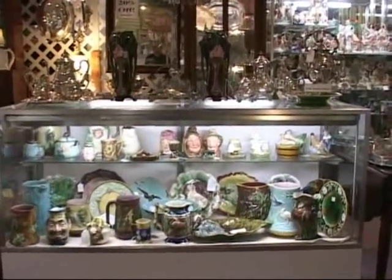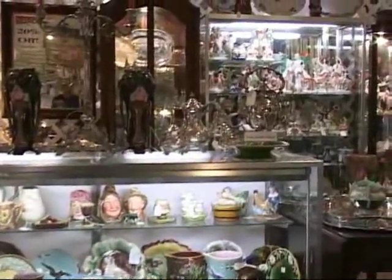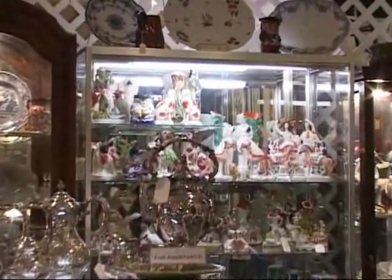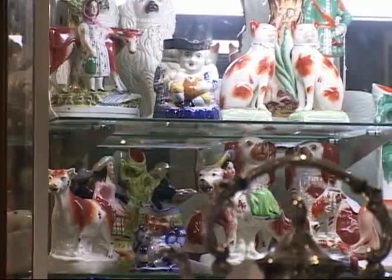If you're a collector of Majolica, you'll find a wide selection of pieces, from figurines, plates, and pictures, all in beautiful colors, along with a complete line of Staffordshire.